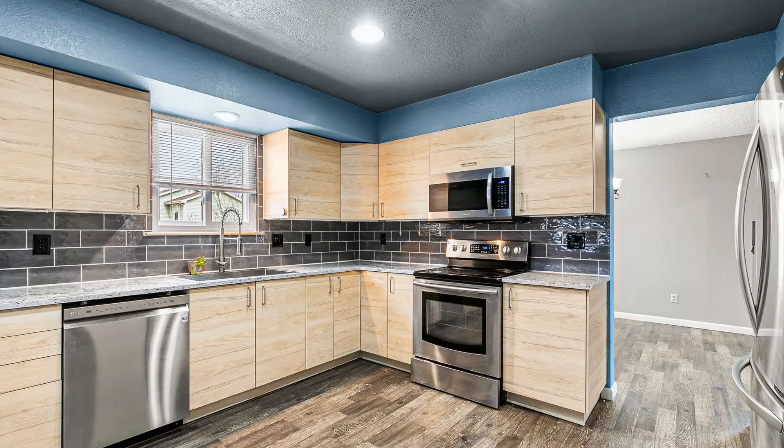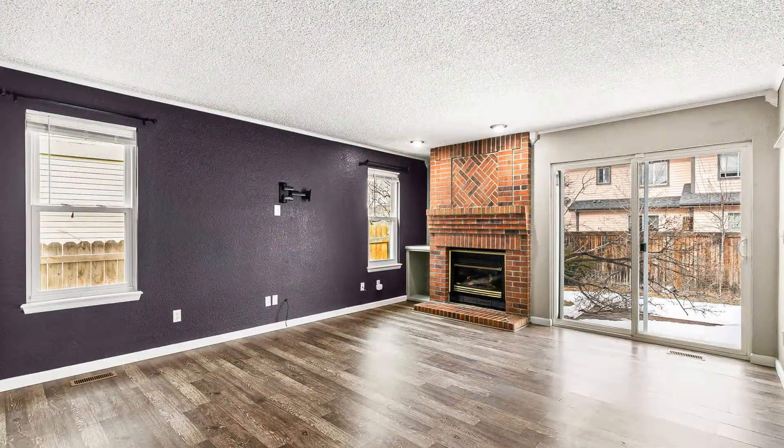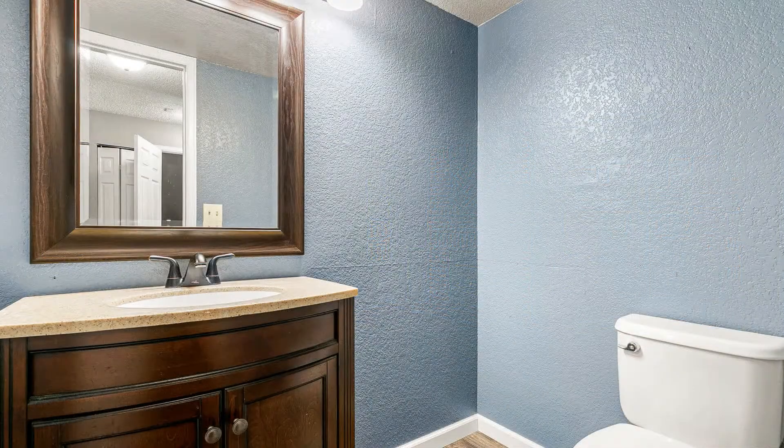The living room has high vaulted ceilings and large windows. It flows into the spacious dining area. The well-appointed kitchen offers a set of stainless steel appliances and a breakfast bar that opens to the family room.